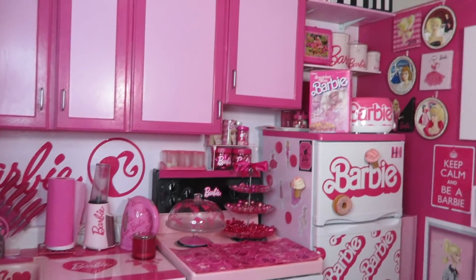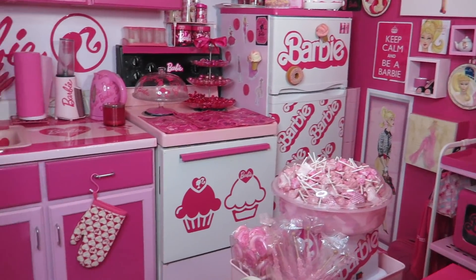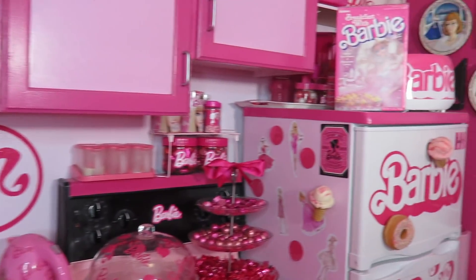My Barbie dream apartment is really small — it's a tiny studio room actually, but there's a ton of things that I want to show you around. I'm gonna try to show you as much as possible, especially something that I added like the last one in the year. So here's my kitchen area — every single thing you see in this area is Barbie.